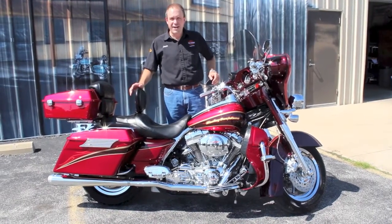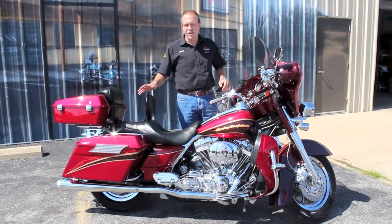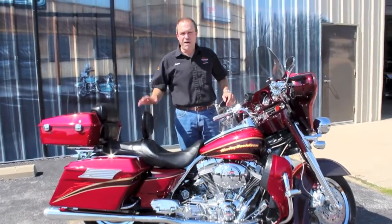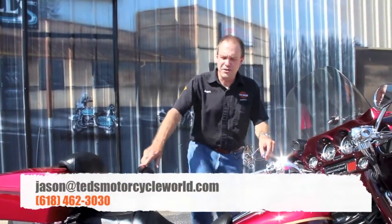You want to buy an extended service contract? Not a problem — we have those available through Harley-Davidson, too. This one's definitely not going to last long. It's a great deal, a great bike, and a great price. So come on in. See me, I'm Jason. I'll do what I can to earn your business on it.